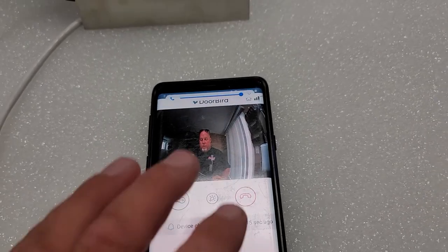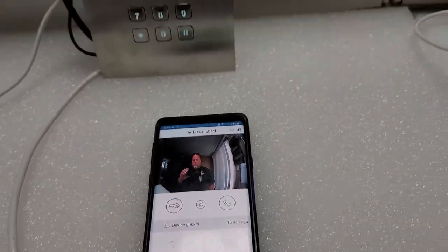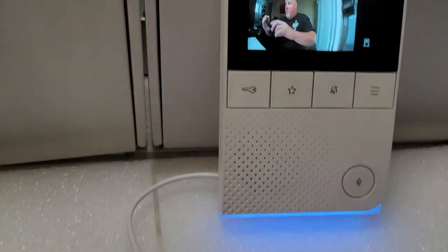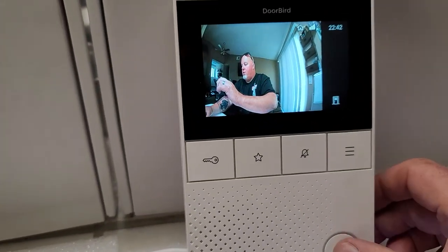A little bit of feedback — not too bad. Just download the app and scan a QR code, and then we also have the indoor station from which I can talk to you.